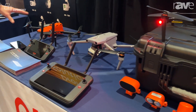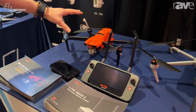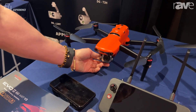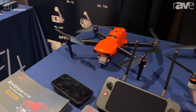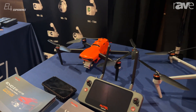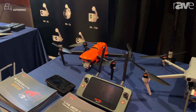On the far side, we have the Evo 2 series Pro 6K model. The difference is this does not have the thermal payload — it has the 6K payload on it. It takes amazing images and video. We see that used a lot with utilities who don't need all the extra bells and whistles, but want to be able to do really great inspections.